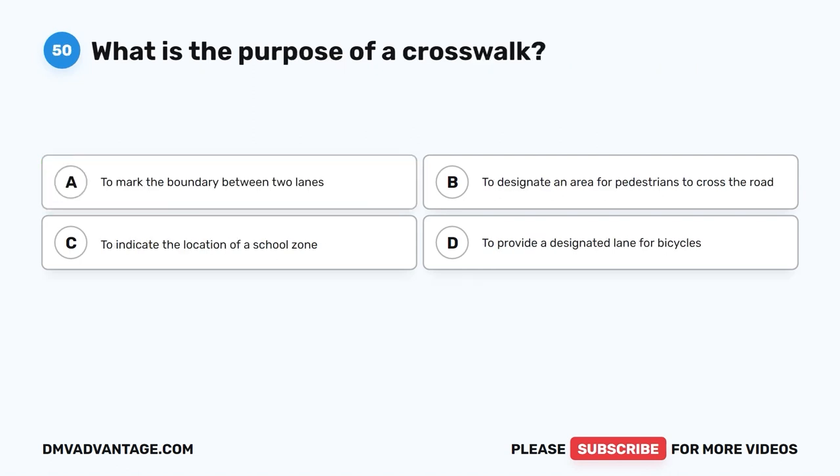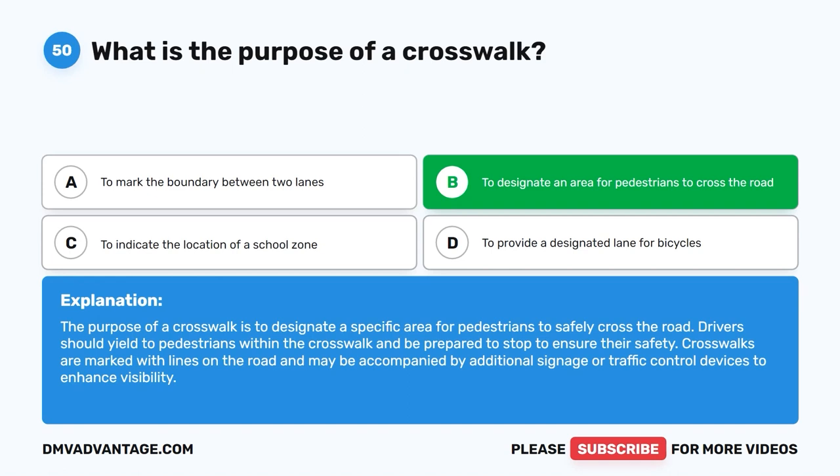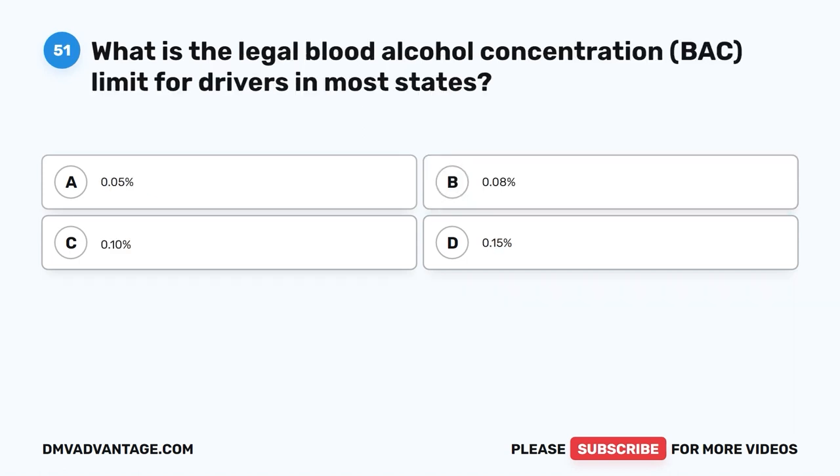Question fifty: What is the purpose of a crosswalk? A. To mark the boundary between two lanes. B. To designate an area for pedestrians to cross the road. C. To indicate the location of a school zone. D. To provide a designated lane for bicycles. The correct answer is B. The purpose of a crosswalk is to designate a specific area for pedestrians to safely cross the road. Drivers should yield to pedestrians within the crosswalk and be prepared to stop to ensure their safety. Crosswalks are marked with lines and may include additional signage or traffic control devices to enhance visibility.